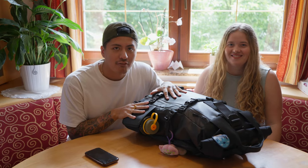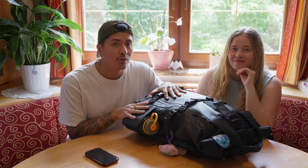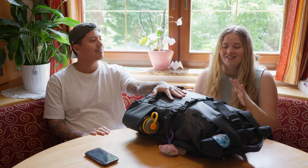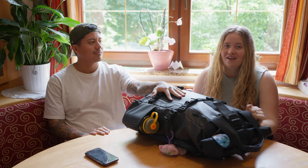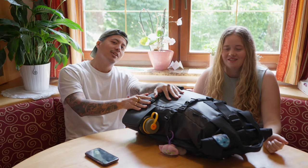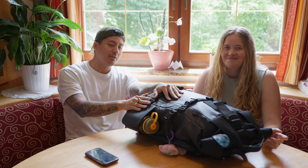After traveling for over a year all around Southeast Asia, we are now going to give you all the essential tips and tricks on what to pack, plus some added extra bonus tips — the secret stuff that wasn't in the video. So make sure to stay.